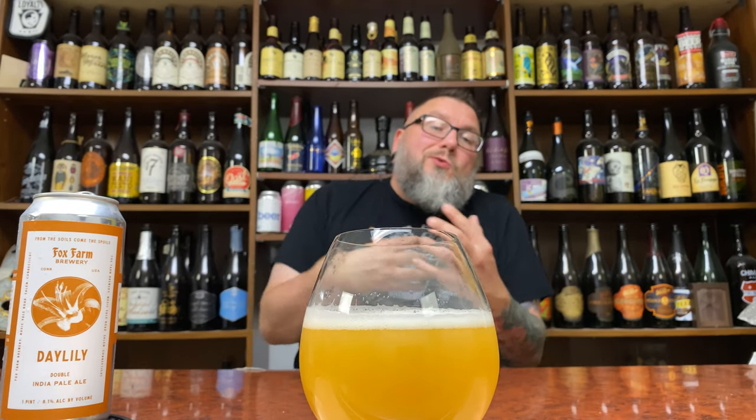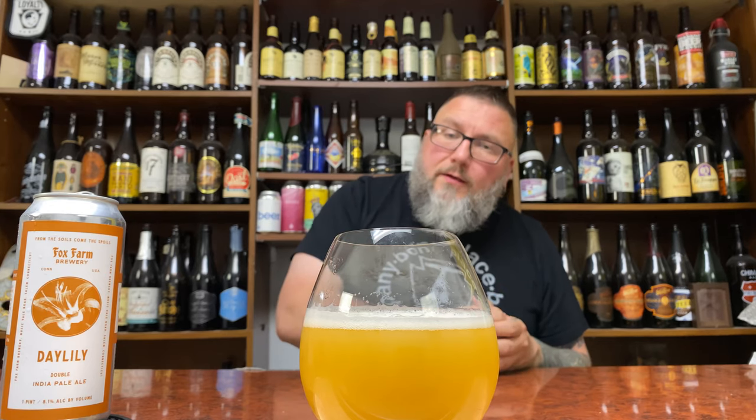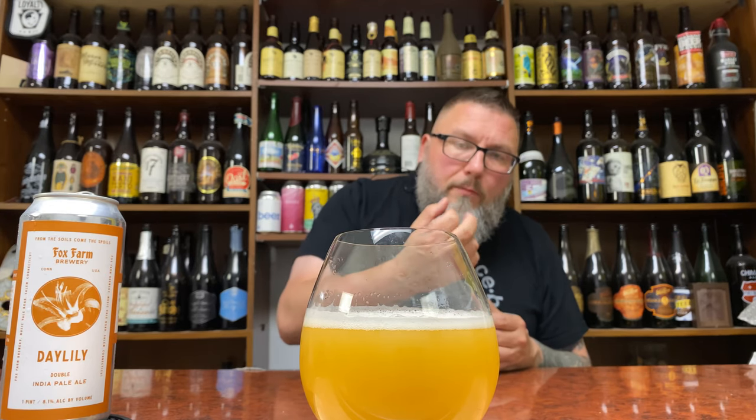That doesn't look like a super new-school, over-the-top kind of double IPA. It's not turkey gravy or butternut squash soup, but she's hazy, that's for sure. Quarter pinky finger, tight compact bubble, a little bit of rocky edges on a semi-creamy kind of center of a head. She looks like an IPA, she looks like a double IPA. She looks like Cezanne, actually.